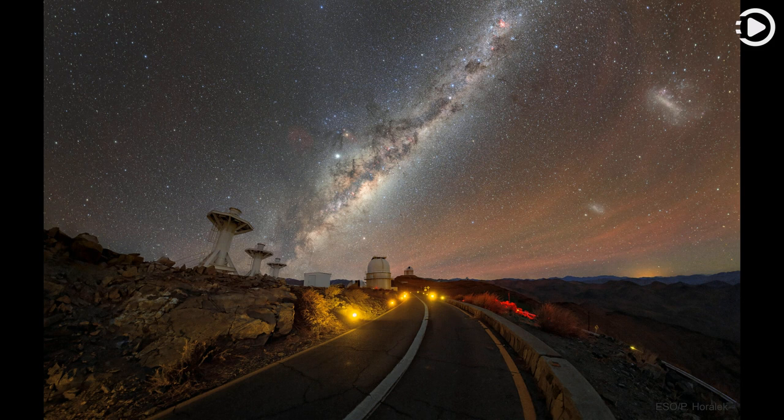The two largest satellite galaxies of our Milky Way galaxy, the LMC and SMC, are seen on the far right.